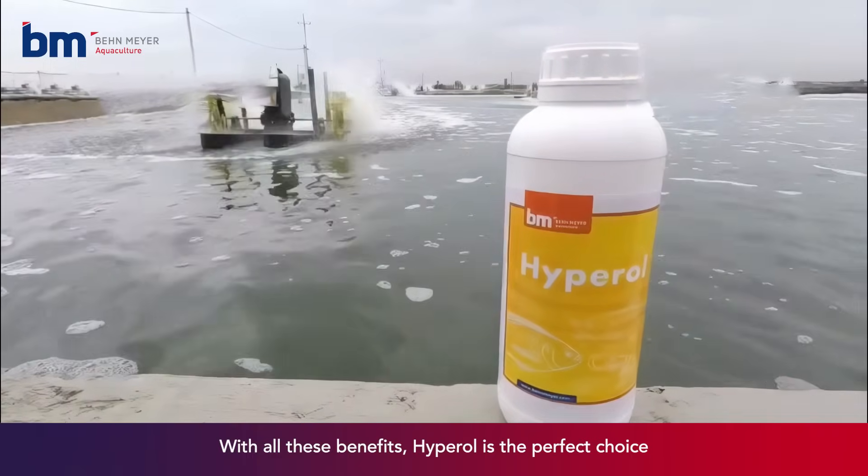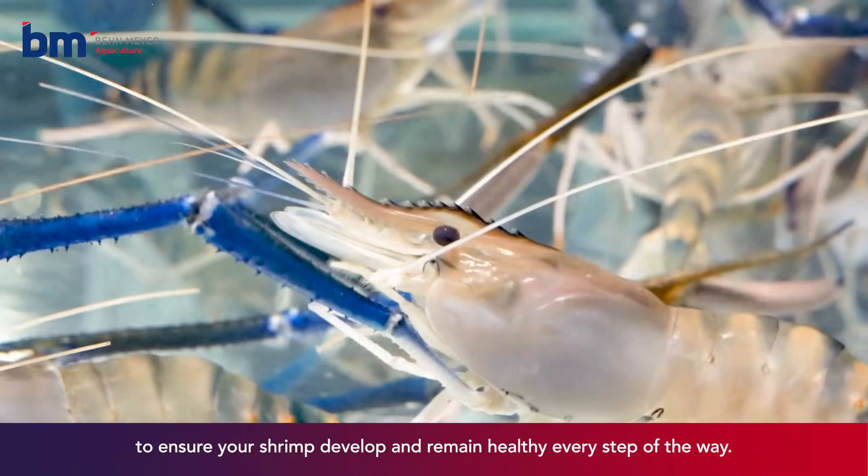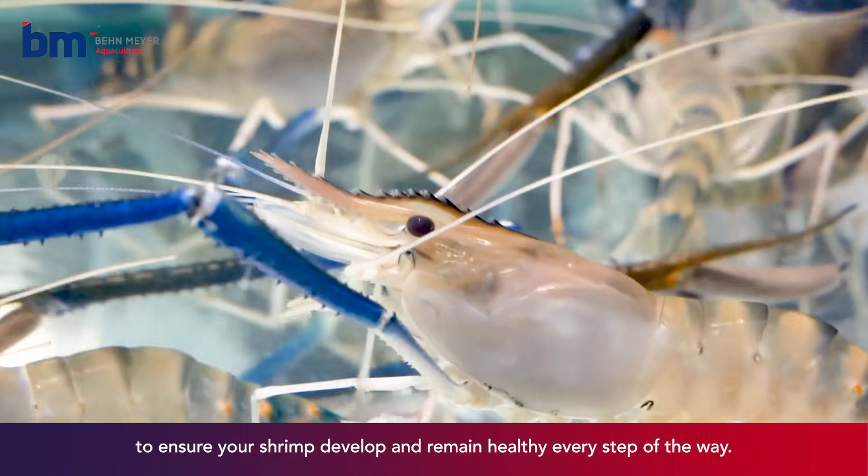With all these benefits, Hyperol is the perfect choice to ensure your shrimp develop and remain healthy every step of the way.